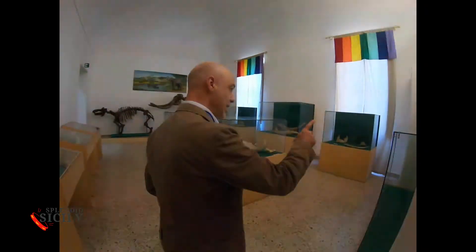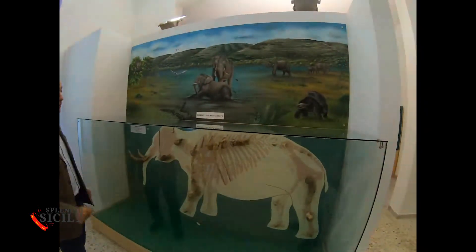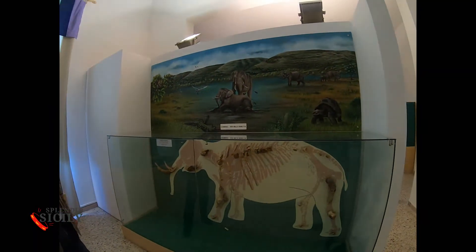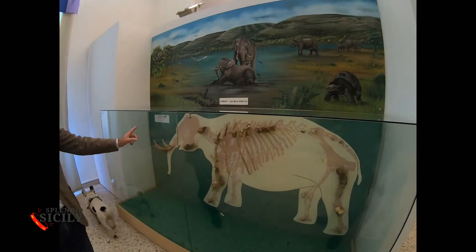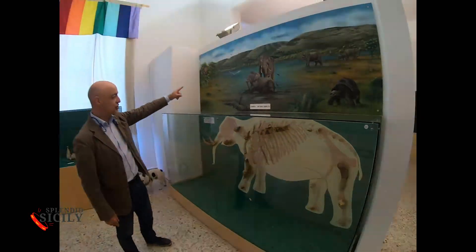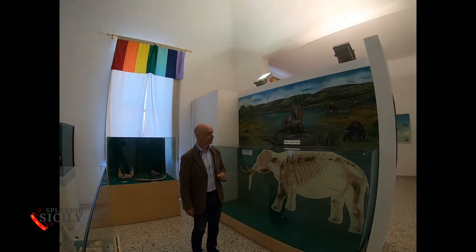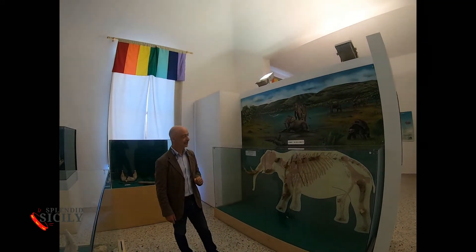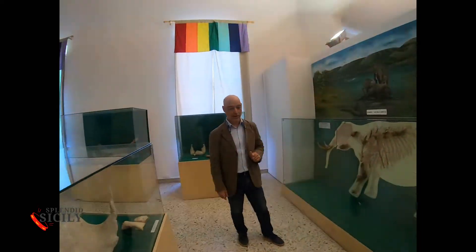Here is a famous dwarf elephant of 600,000 years ago. This was little more than a meter high and Sicily was full of them. In Sicily, the little elephant lived alongside the giant swan, the giant dormouse, and the giant turtle.